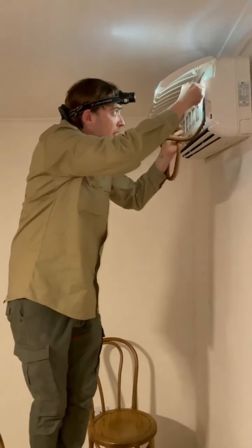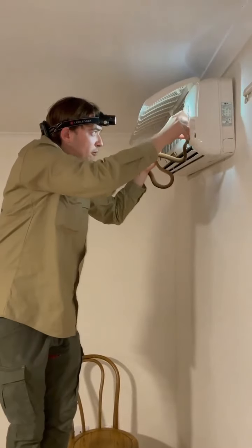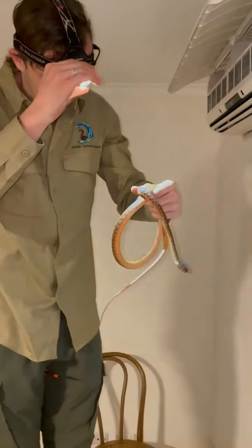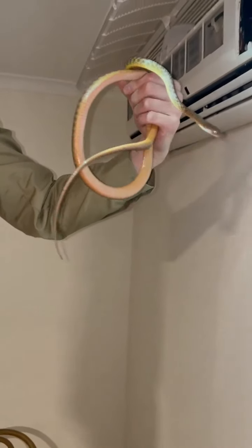Come on. So close. We're almost there. Here we go. One brown tree snake. Cheeky little bugger.